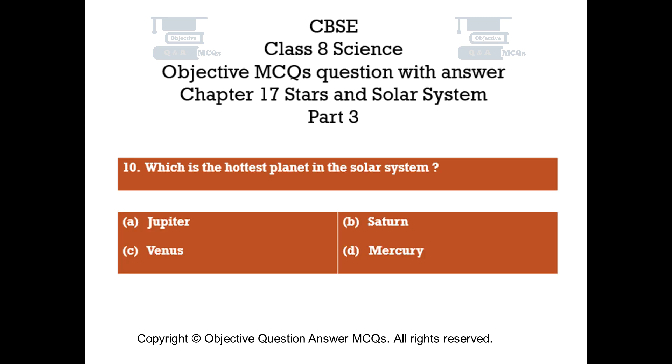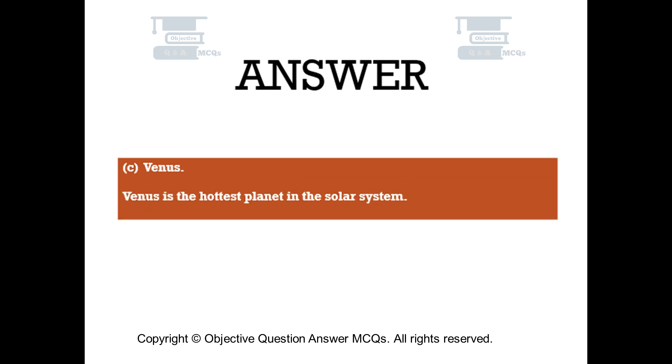Question number 10. Which is the hottest planet in the solar system? Option A: Jupiter. Option B: Saturn. Option C: Venus. Option D: Mercury. The right answer is Option C — Venus. Venus is the hottest planet in the solar system.